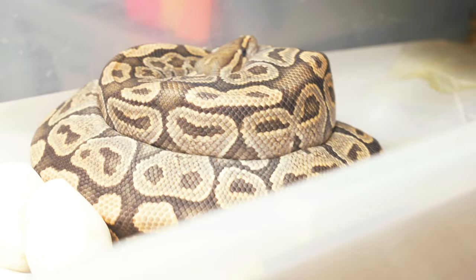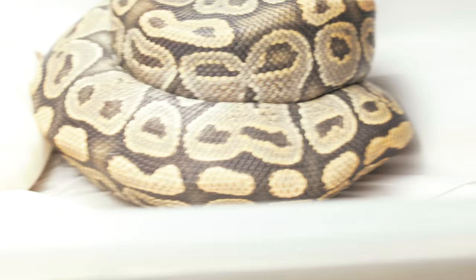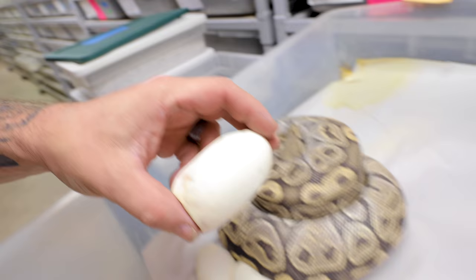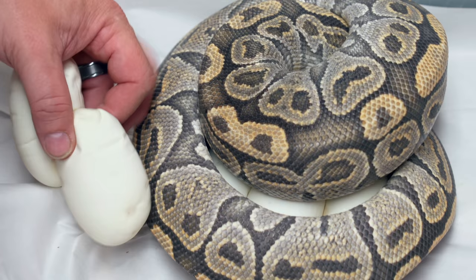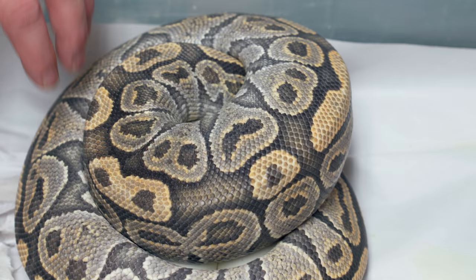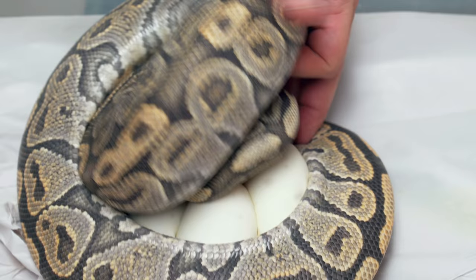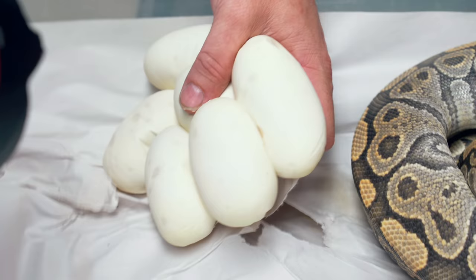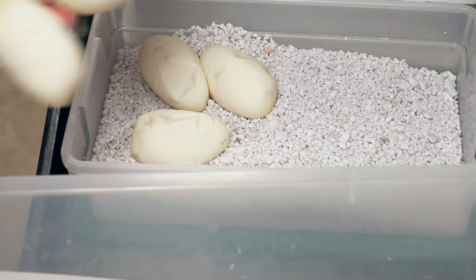The other clutch today was a ghost, or hypo ball python. She's got a couple eggs out of her coils, which usually means there's a big clutch because she can't even wrap around them. We'll take these eggs that are out of the clutch - a little bit deflated, but they should pop back out within a day or so. If we have to increase the humidity a little bit, we can. She was bred to a champagne lorry het for ghosts, so we could get a bunch of really cool things. Looks like we got one little slugger - that's too bad, but the rest of the clutch looks amazing.